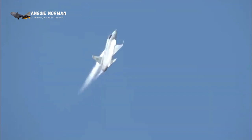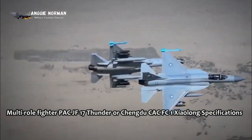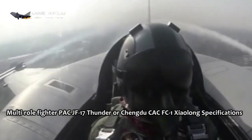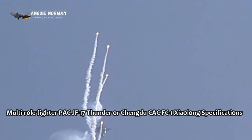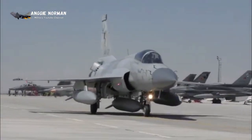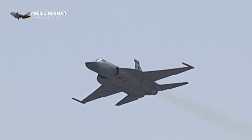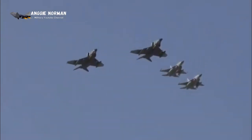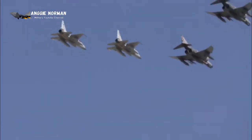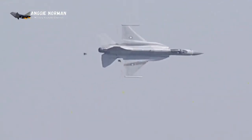Greetings, Healthy and Happy. The PAC-JF-17 Thunder, also known as the CAC-FC1 Shaolong, is a multi-role combat aircraft capable of operating in all weather conditions, whose development was the result of a joint effort between China's Chengdu Aircraft Industries Corporation, the Pakistan Air Force, and the Pakistan Aeronautical Complex.